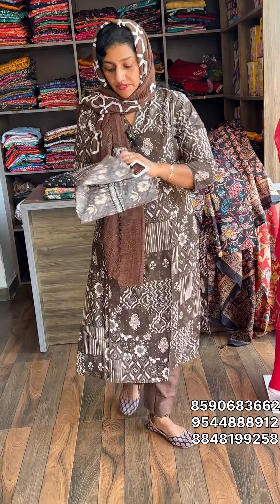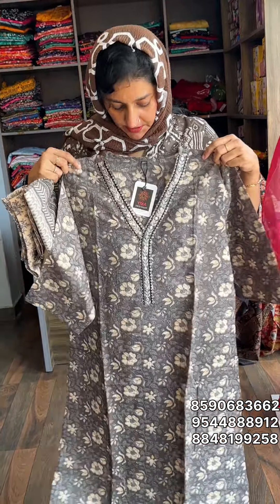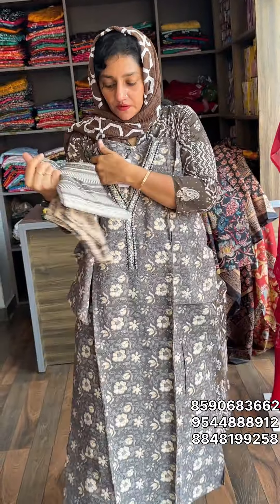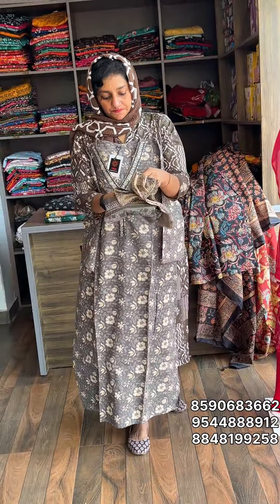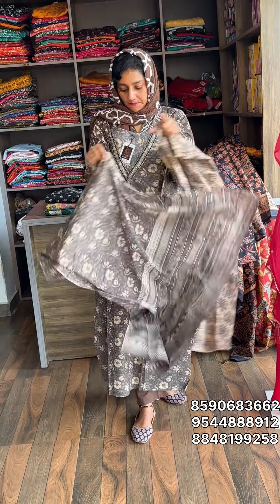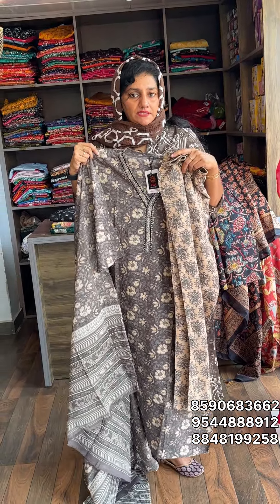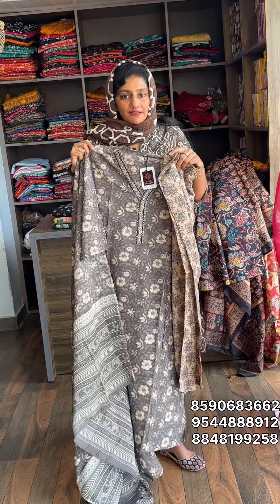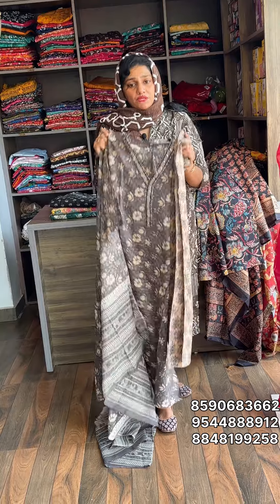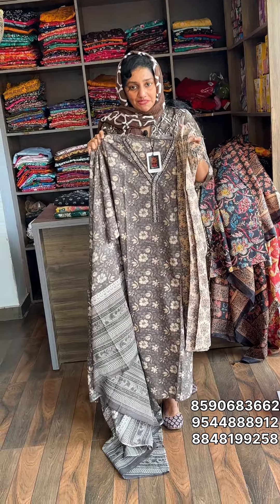Next one is ash color — pure cotton. Neck portion design. This is the bottom. The size is medium to 3XL: medium, large, XL, XXL, 3XL — all measurements are available. Rate is 1,295, free shipping. This is a great collection and great material.